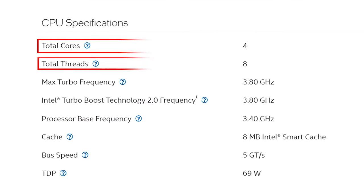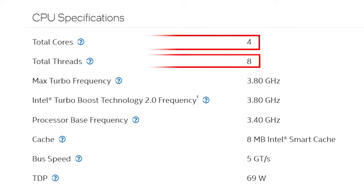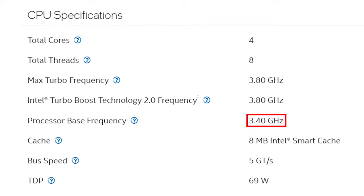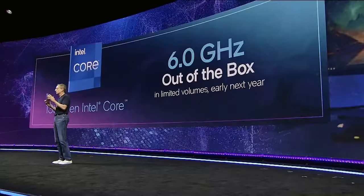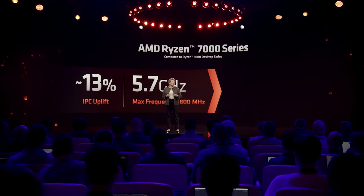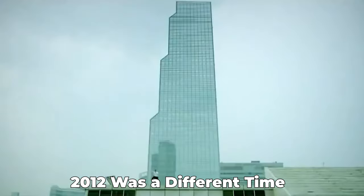For some reason though, it actually sports pretty solid gaming specs — four cores and eight threads — with a base frequency of 3.4 GHz and a boost frequency of 3.8 GHz. Compared to the almost 6 GHz we're seeing with the upcoming Intel 13th gen and Ryzen 7000 series, that obviously sounds omega-slow, but at the time of launch these were actually really decent speeds.